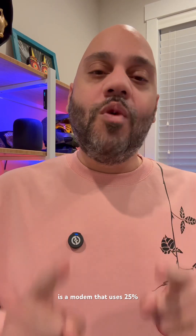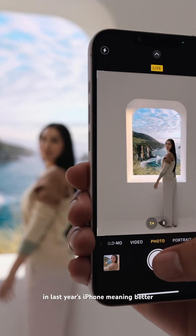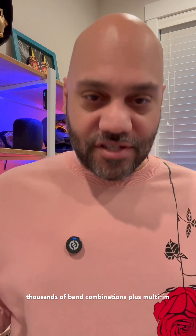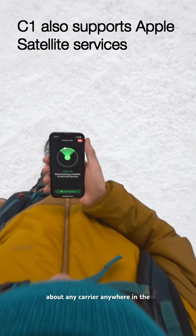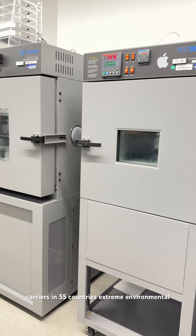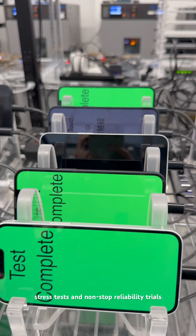The result is a modem that uses 25% less power than the one found in last year's iPhone, meaning better battery life without sacrificing speed. It also supports 2G through 5G with thousands of band combinations, plus multi-SIM support, making it ready for just about any carrier, anywhere in the world. Apple put this thing through serious testing: 180-plus carriers in 55 countries, extreme environmental stress tests, and nonstop reliability trials.